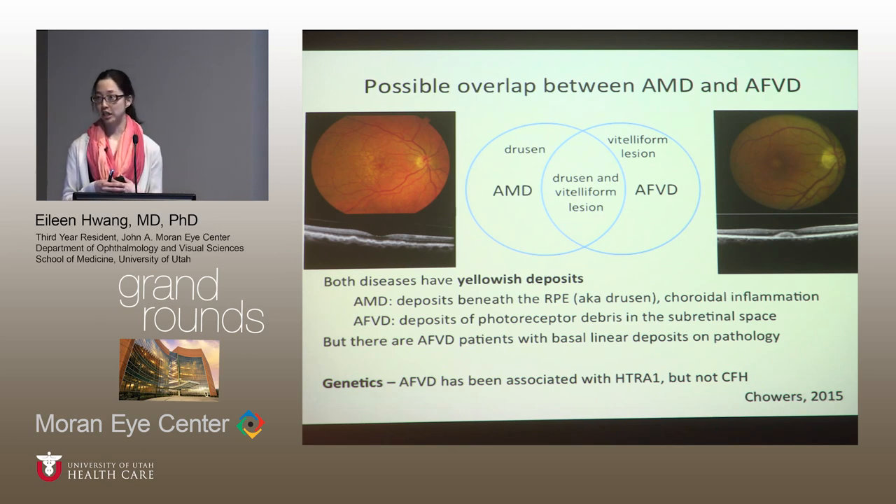It is clear from genetics that some patients with vitelliform lesions definitely do not have AMD — they have only adult vitelliform. Researchers have looked at whether adult vitelliform is associated with complement factor H, which it is not, and HTRA1, which it is, though it's questionable whether they had enough patients to pick up the association.